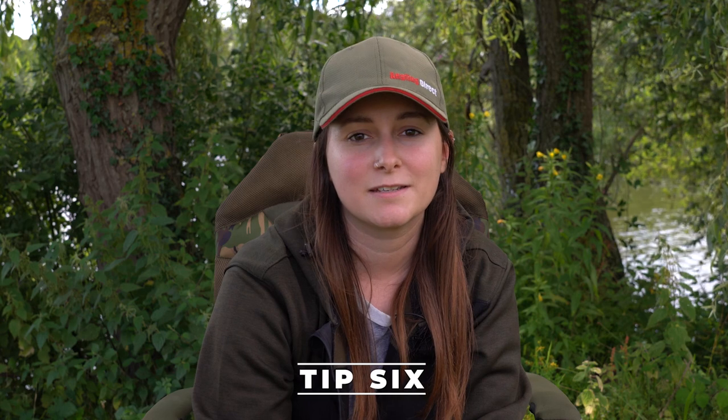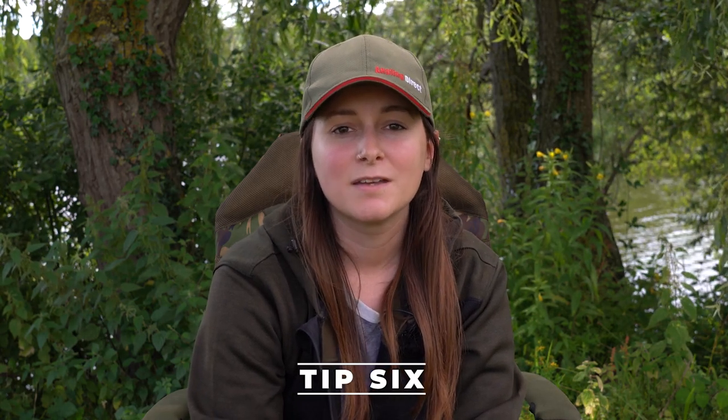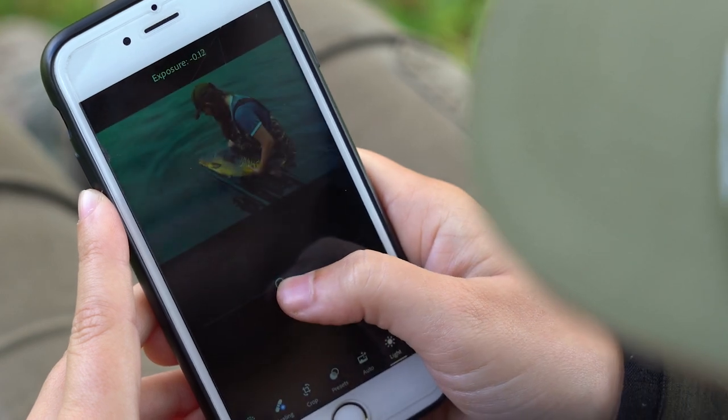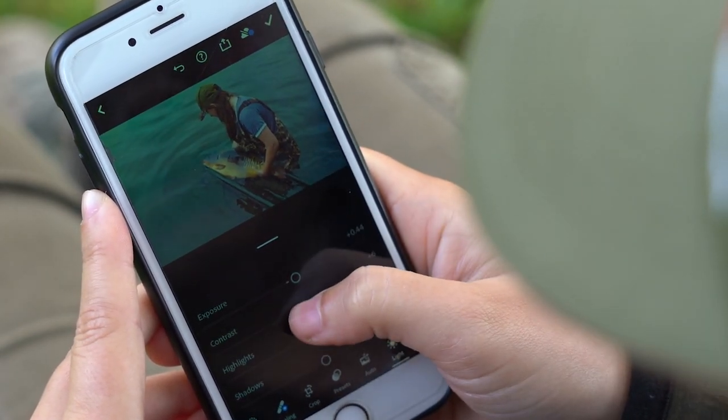My last and final tip is tip number six, and this one's really important to me — it's all about the editing. I use Lightroom personally on a laptop, but you can also get some really great apps on your mobile which are all totally free.